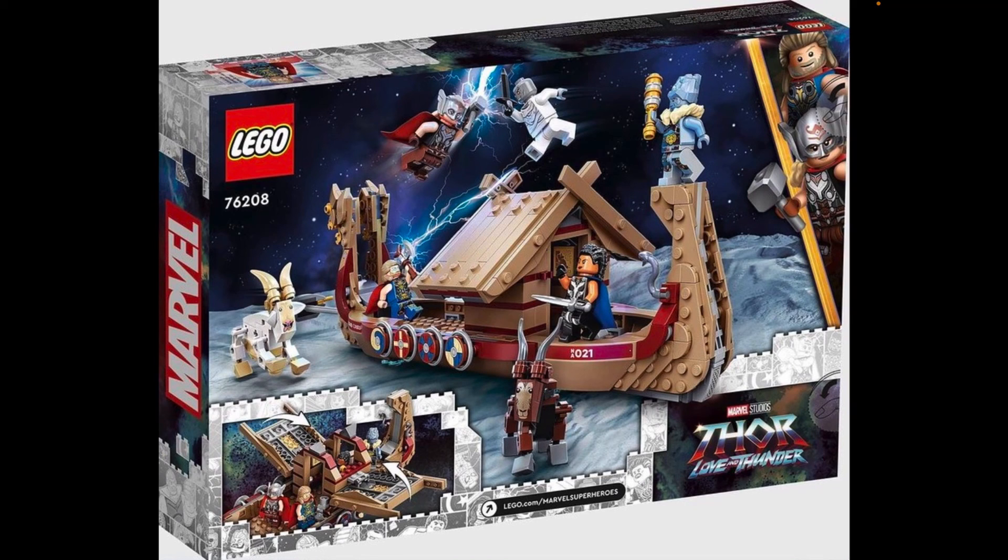This is the first LEGO set for Marvel Studios Thor: Love and Thunder. We're still waiting on the trailer, but I can't wait for the movie to come out in July 2022. It's an awesome set with cool characters, the goats, and the boat itself. Thanks for watching — hit that like button, subscribe, and let me know in the comments what you think about this set!